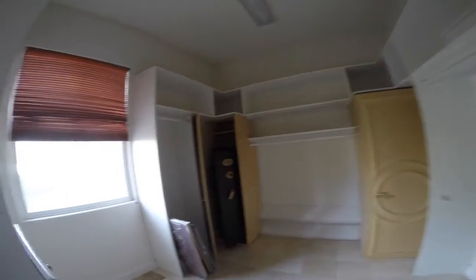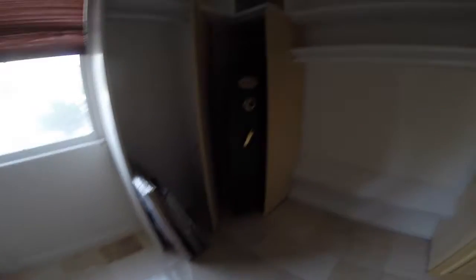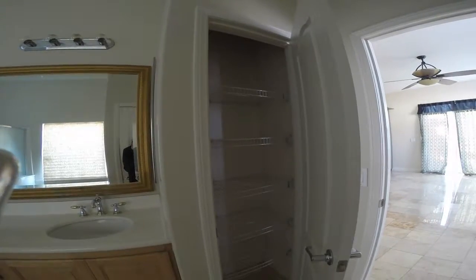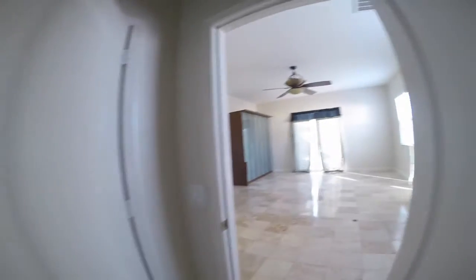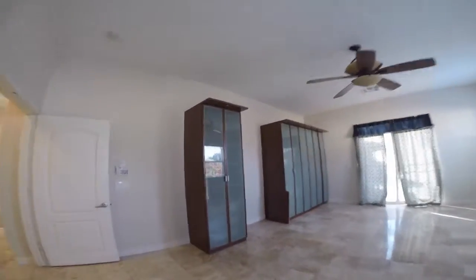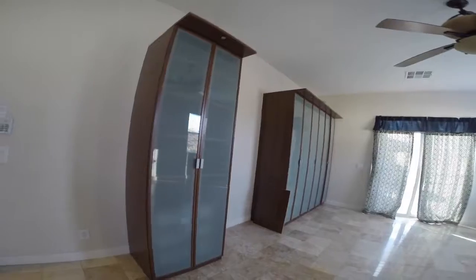Here's the large master walk-in closet. Built-ins, gun safe, random cabinet, linen cabinet in the bathroom. Those are built-ins, but I believe they can be removed — they're not stuck to the wall.